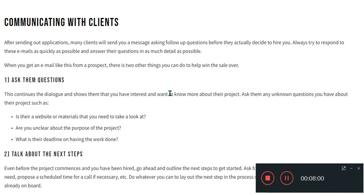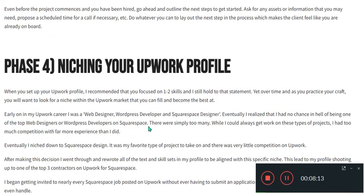Regarding communication with clients: after sending out applications, many clients will send you a message asking follow-up questions before they decide to hire you. Ask them questions and talk about the next steps.